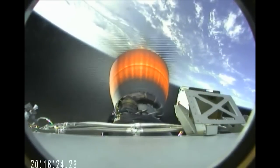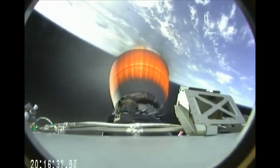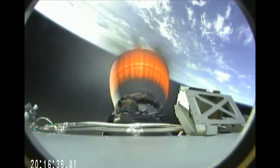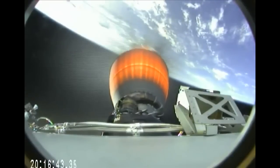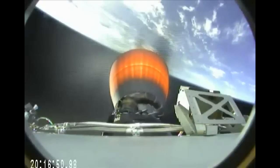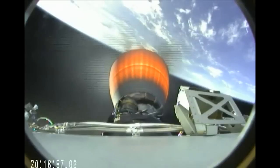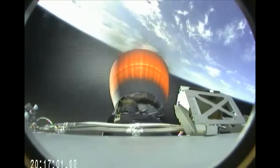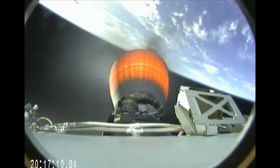5 minutes 30 seconds mission elapsed time. Everything remains normal. Stage 2 propulsion is still nominal. About 4 minutes from second stage engine cutoff. New Hampshire acquisition of signal, now processing through the New Hampshire tracking site. 6 minutes into the flight. Stage 1 and Stage 2 power buses are nominal. Solid telemetry lock on both stages.